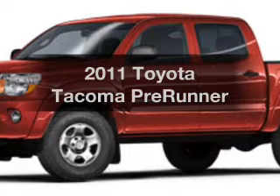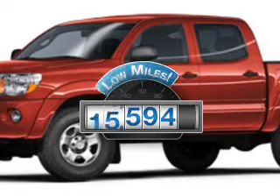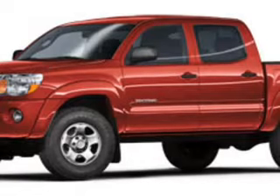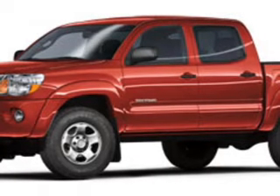Introducing the 2011 Toyota Tacoma. This is the set of wheels you've been looking for. Low mileage is an important factor in your purchase, and this vehicle delivers a low odometer reading. The powertrain includes rear wheel drive with a solid six-cylinder engine driven by a five-speed automatic transmission.